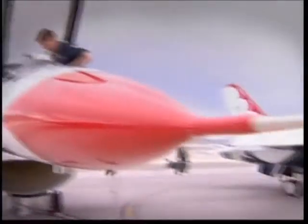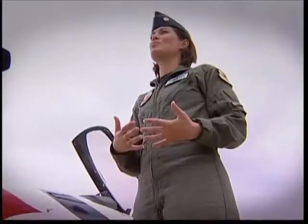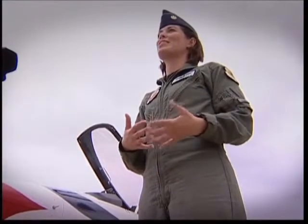Major Nicole Malachowski is the first female pilot of the Thunderbirds and she loves the extra attention the internet brings to her high-flying manoeuvres. "I love it. We fly for millions of people live every year, so I don't see what the difference is. If we can use technology to bring this outstanding show and share our Air Force story with more people, then that's just great for us."